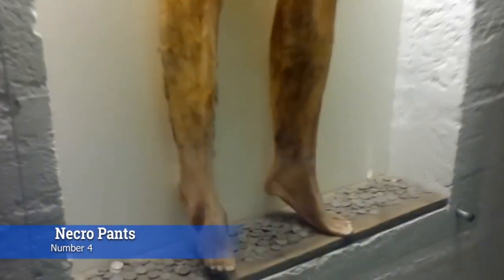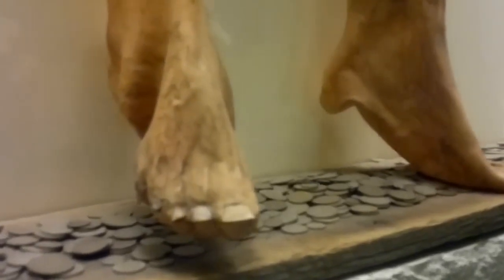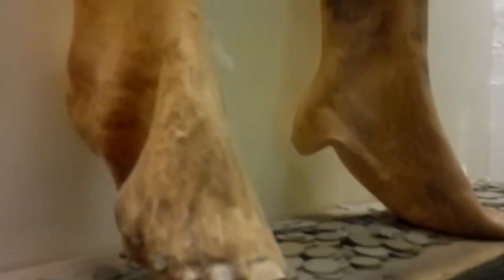At number 4, we have necropants at the Icelandic Museum of Sorcery. Visitors can view a pair of necropants made out of the skin of a dead man. The pants were made as a talisman to magically summon more money, but could only be fashioned after a dying man consented to be made into them in the first place.